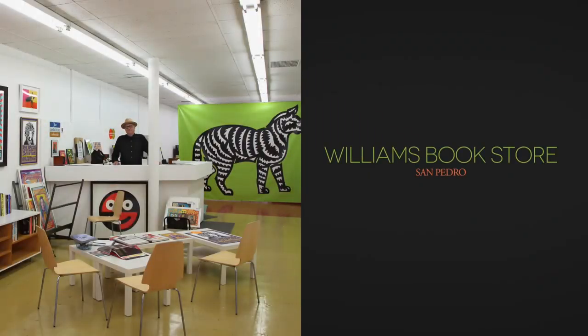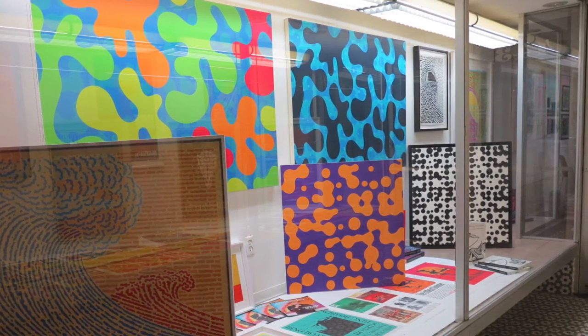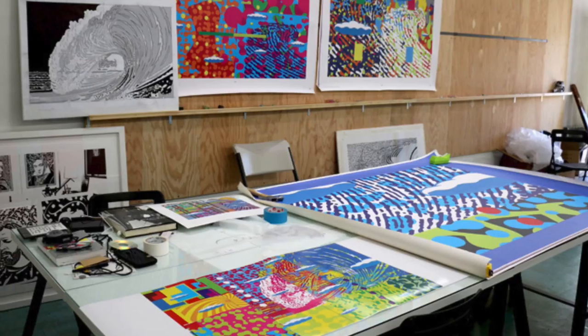We have a store — the Williams Bookstore in San Pedro — and we have events there. We're usually hanging around there on Sundays. There's a gallery, and I have a place in back where I do larger things. It's all part of my abstract work and my archive.